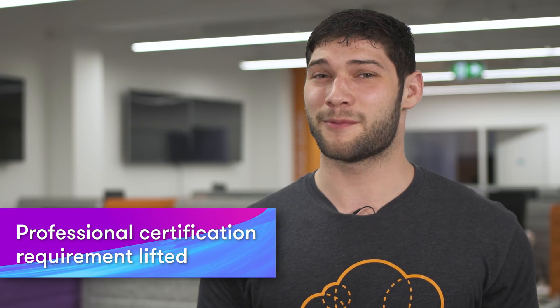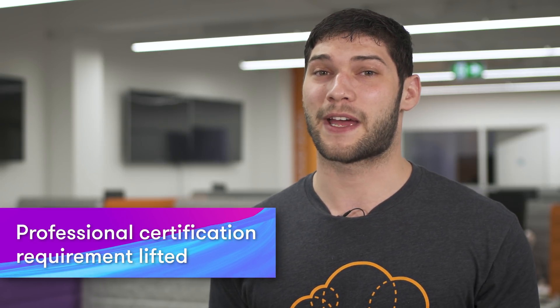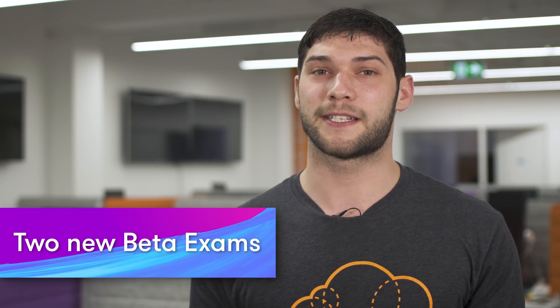For those of you who've always wanted their professional certification but didn't want to go through the hassle of getting the associate levels first, AWS has announced that you no longer need the associate level certs in order to sit your professional exams. Along with this announcement, they've also released two new beta exams for the Certified Solution Architect Professional and the Certified DevOps Engineer Professional. The beta exams are half price of non-beta exams, so it might be worthwhile getting yours now before they become generally available and more expensive.